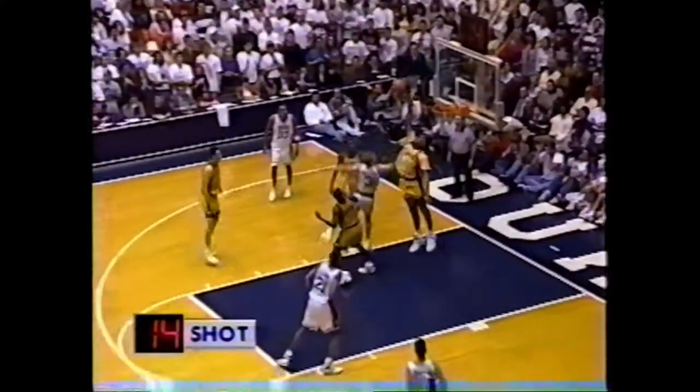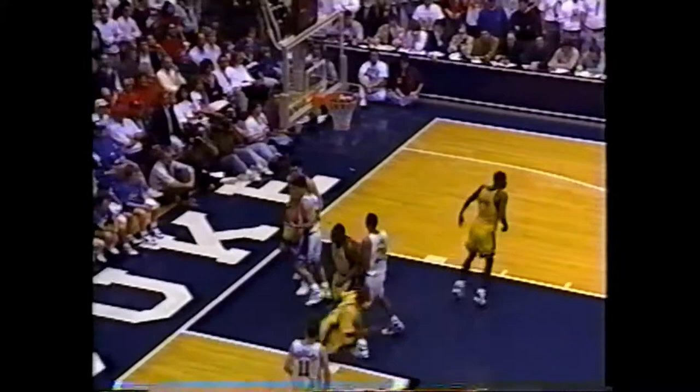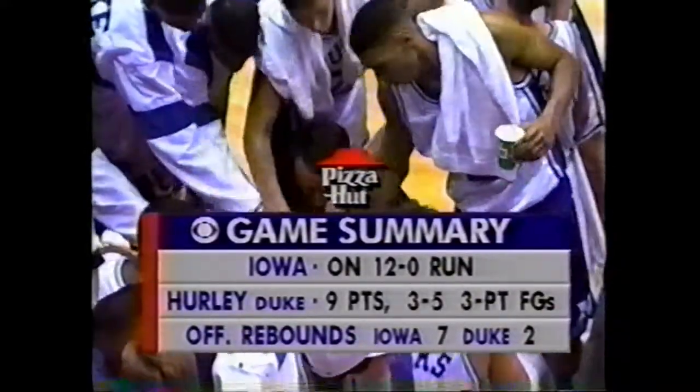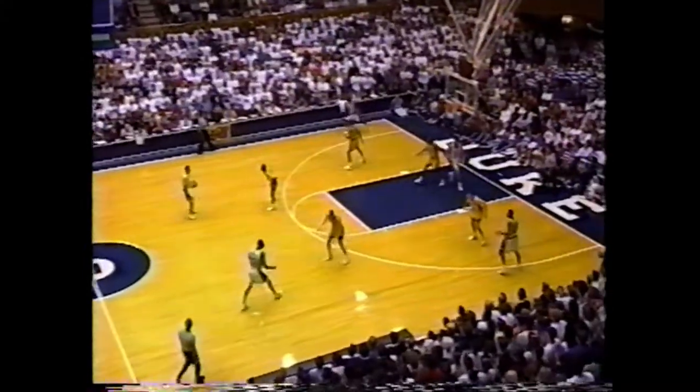Clark wants to take it home — you could forecast that one. Jim Nance and Billy Packer are witnessing Iowa in a lot of trouble. Not that they've turned the ball over, but it's taken them out of their offense. They're wasting time getting it up court and then not setting up.